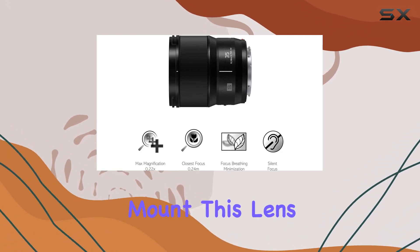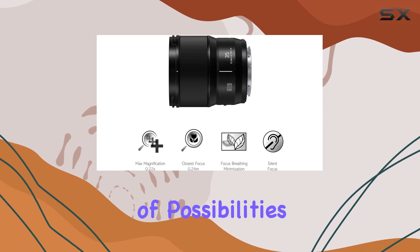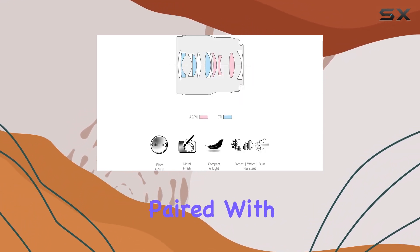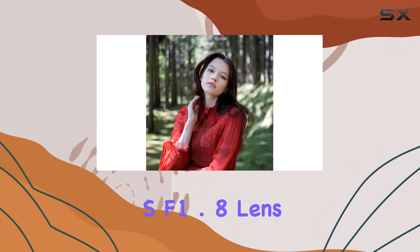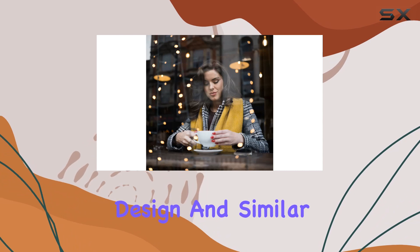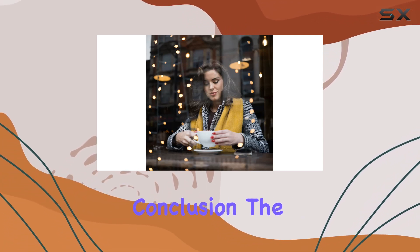Designed for the Leica L mount, this lens opens up a world of possibilities for your photography and videography. When paired with another Lumix S f/1.8 lens, you get the added convenience of a shared filter size, design, and similar weight across all four lenses.